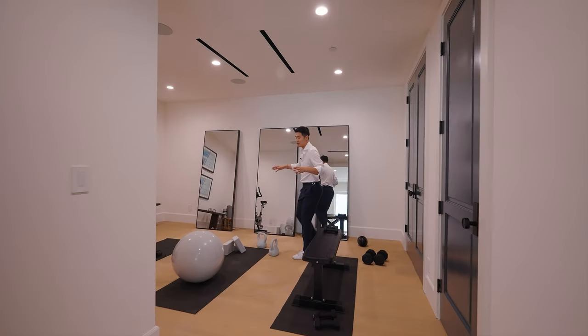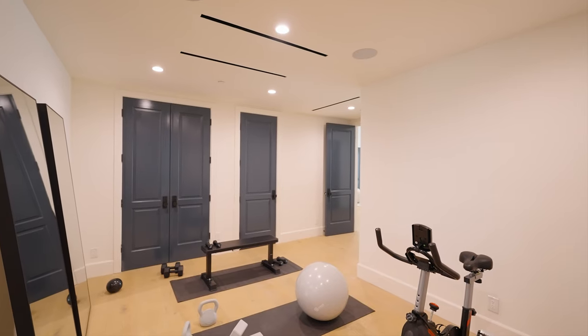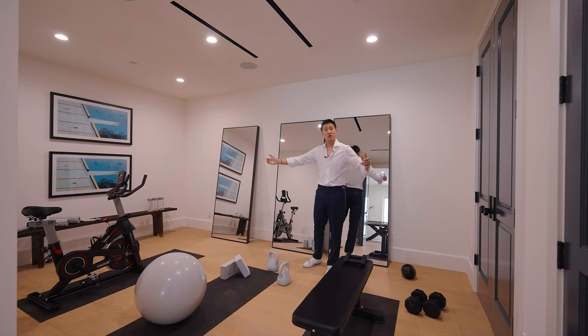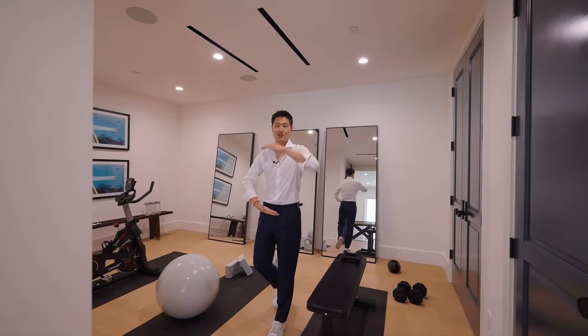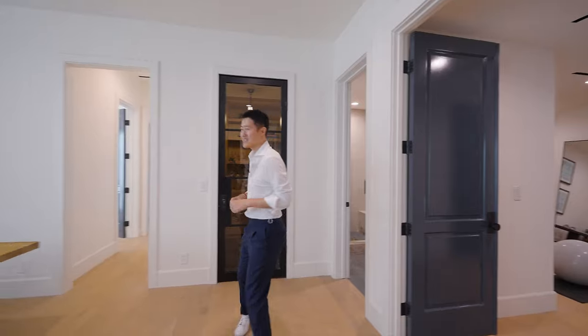这是地下室一层的一个小空间，可以作为瑜伽房、健身房，哪怕做成一个小型的个人Studio，加上隔音设备都可以，也有大量的储藏空间。空间给的尺寸不错，照相都可以，对不对？